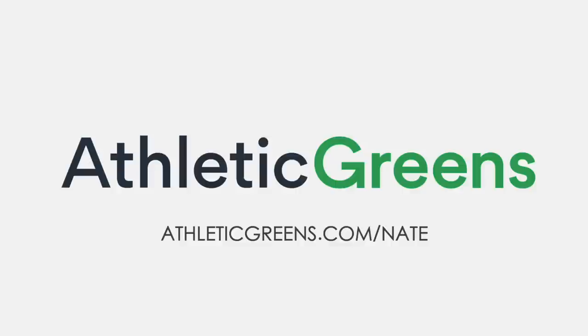Athletic Greens — we use it every day and love it. None of us eat very well. One scoop of powder, throw away everything else in your cupboard. Contains less than one gram of sugar, no GMOs, no nasty chemicals. Put it in water, shake it up, and you'll have mental clarity and alertness. Costs less than three dollars a day. Athletic Greens is giving you a free one-year supply of vitamin D and five free travel packs with your first purchase at athleticgreens.com/nate.